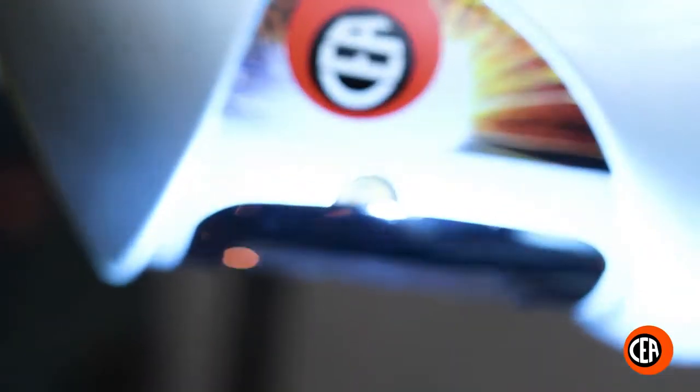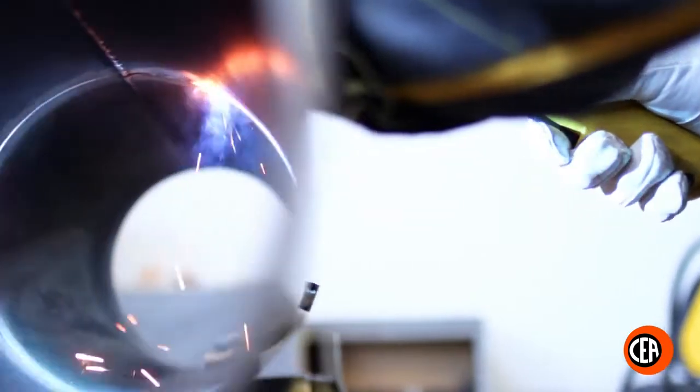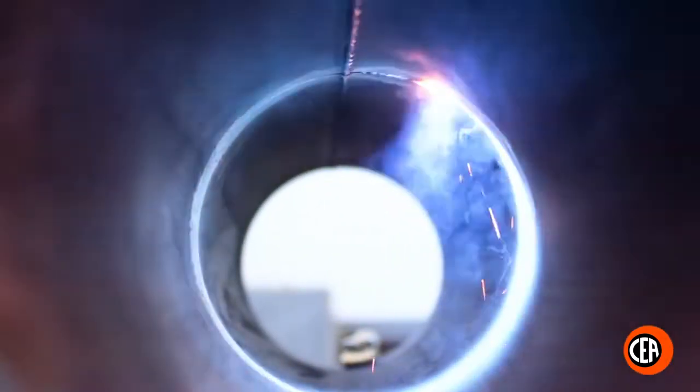Vision Pipe process enables replacing MMA and TIG processes with a far shorter welding time.